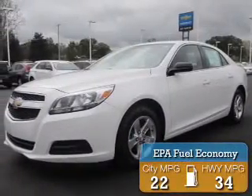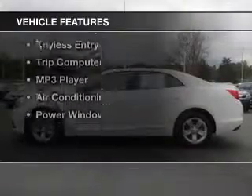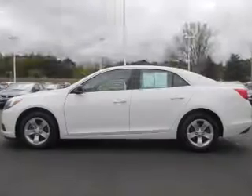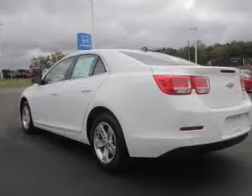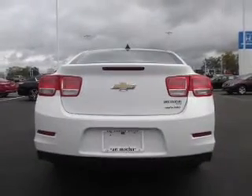Great fuel efficiency saves you money by requiring fewer trips to the gas station. The features include a satellite radio, steering wheel controls, alloy rims, power seats, cruise control, keyless entry, a trip computer, an MP3 player, air conditioning, and power windows.